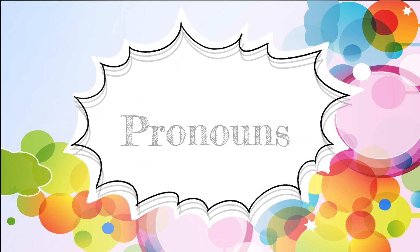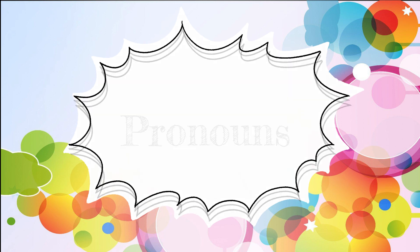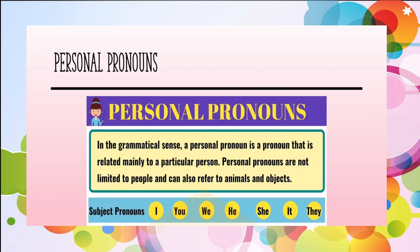Last but not least, here is our revision on pronouns — kata ganti nama. I — saya. You — awak. He — dia (untuk lelaki). She — dia (untuk perempuan). It — ia. We — kami. You — anda semua. They — mereka.